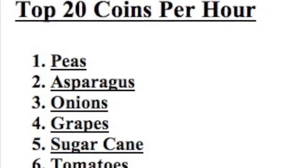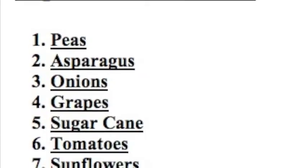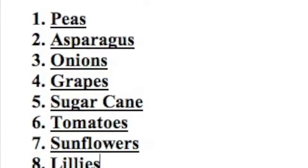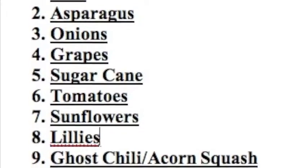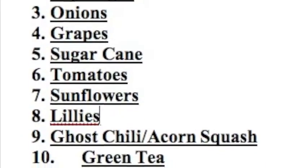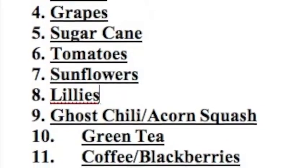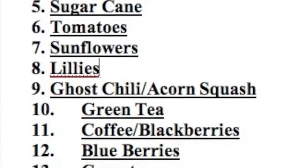Here we have our top 20 coins per hour — these are the ones that produce the most coins per hour. In first place: peas, then asparagus, then onions, then grapes, then sugar cane, tomatoes, then sunflowers in seventh, then lilies, then goose chili, then acorn squash, then green tea.